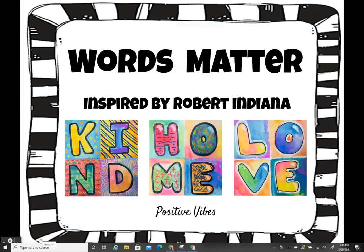Today we are starting a new lesson called Words Matter. It's inspired by an artist named Robert Indiana, and this lesson is all about creating positive vibes with our art.